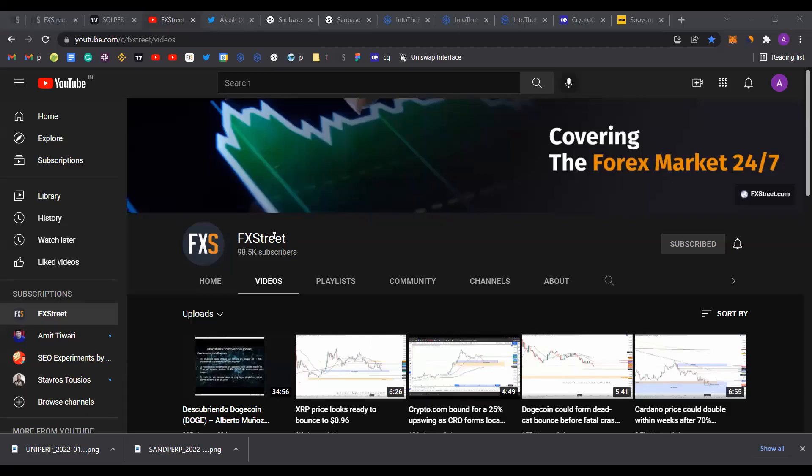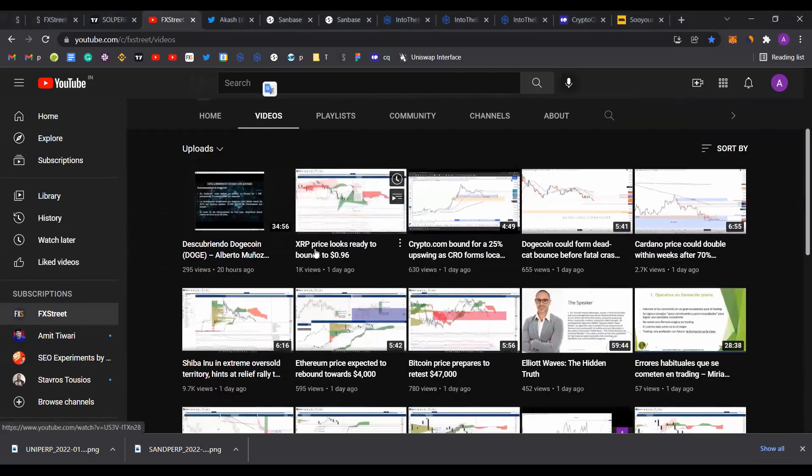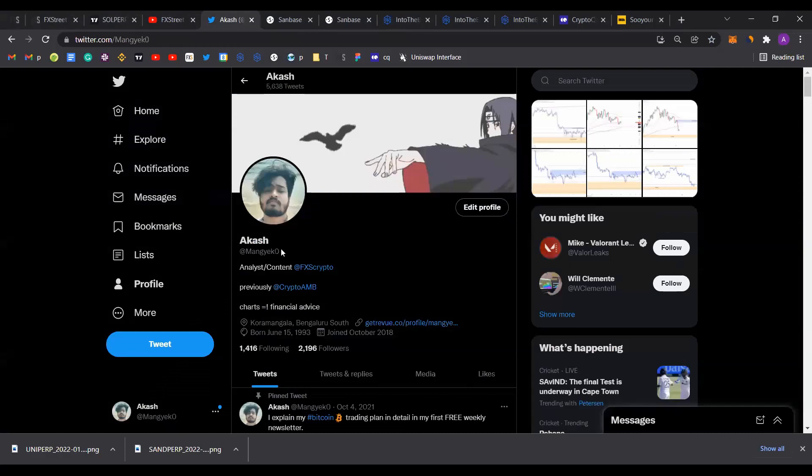Hello and welcome back to the FXROOTEDIP channel. If you enjoy the content that we put out every Tuesday, Thursday and Friday, make sure to hit the subscribe button and click on the bell icon. If you like what I do, you can follow me on Twitter at Mangeko with a zero at the end.